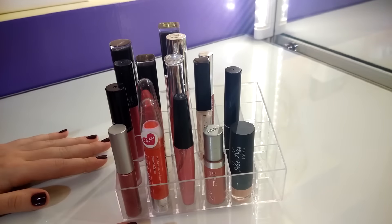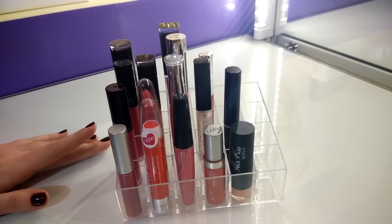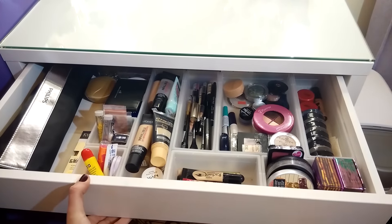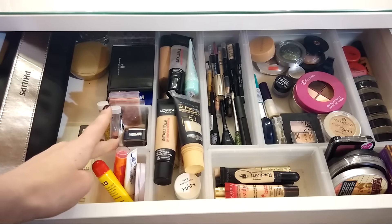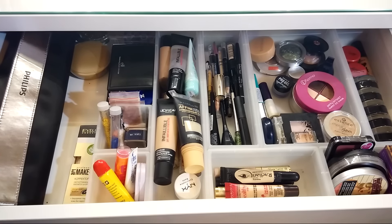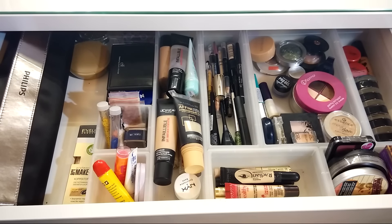Теперь давайте перейдём непосредственно к наполнению стола — у меня здесь одна полка, будем смотреть, что там есть интересненького. Как видите, в отделении всё обустроено таким образом: я купила полупрозрачные пластиковые контейнеры. Нужно будет прикупить ещё немного, потому что небольшой бардак происходит и некоторые продукты нужно уже выкинуть или кому-то передарить, потому что я ими не пользуюсь.